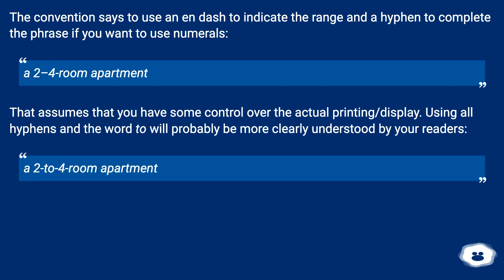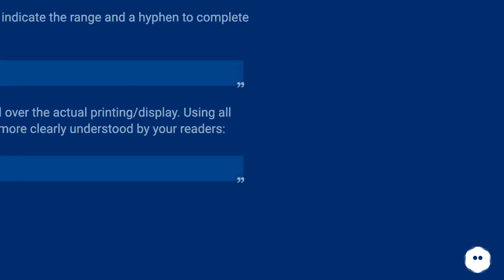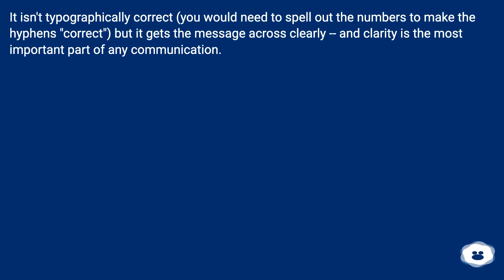A two-to-four-room apartment isn't typographically correct — you would need to spell out the numbers to make the hyphens correct — but it gets the message across clearly, and clarity is the most important part of any communication.